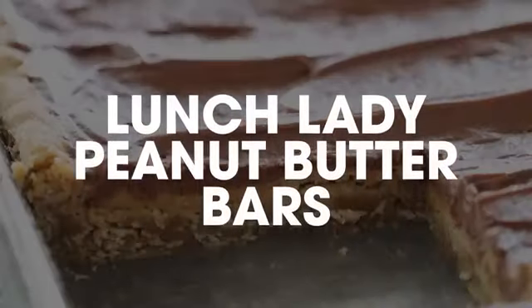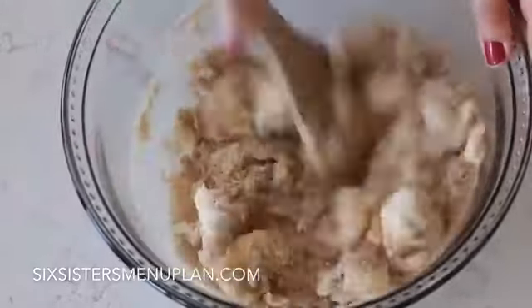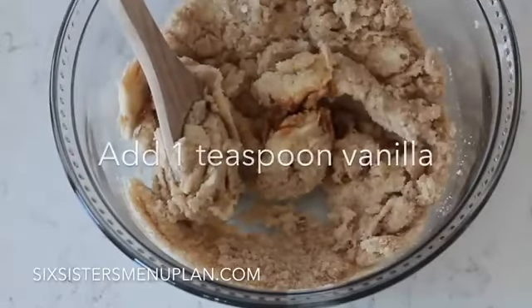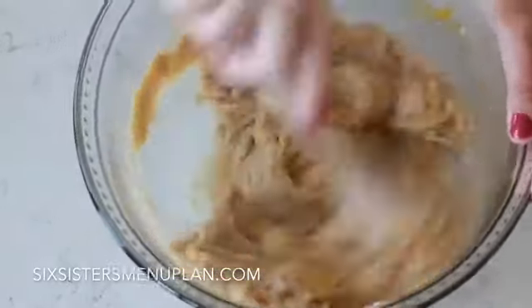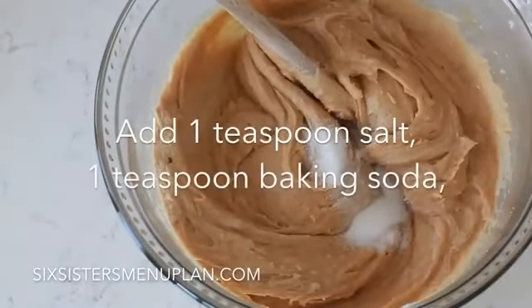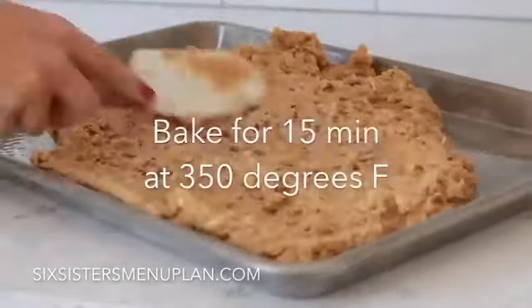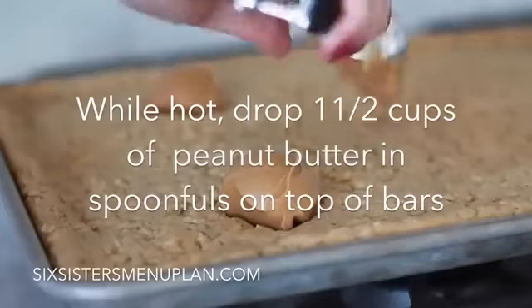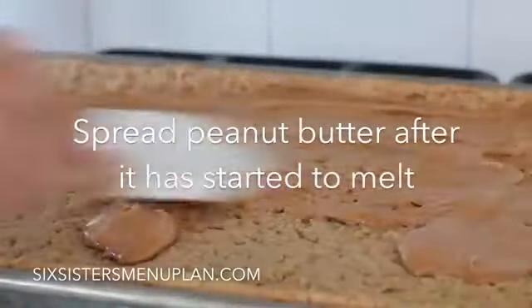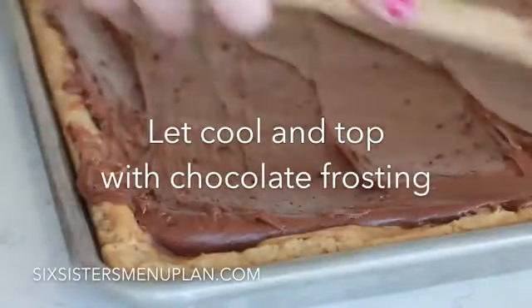And number ten, my most favorite one that I could eat literally every week, is lunch lady peanut butter bars. If you love these desserts, I have more for you — these are my three-ingredient desserts right there. Alright guys, I'll see you next time.